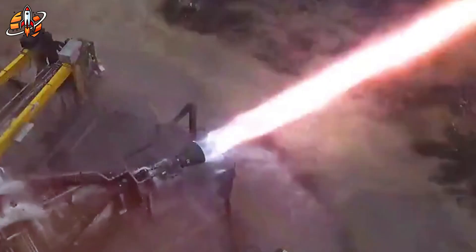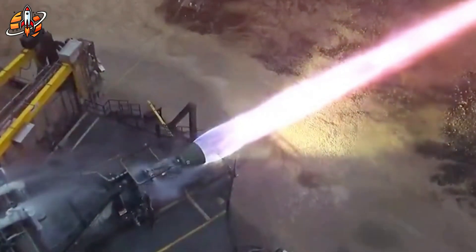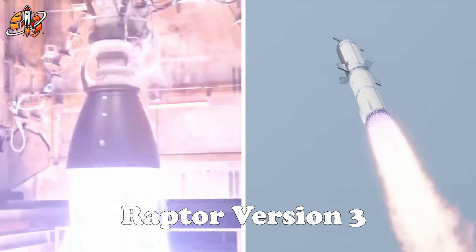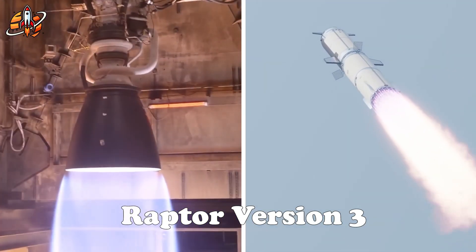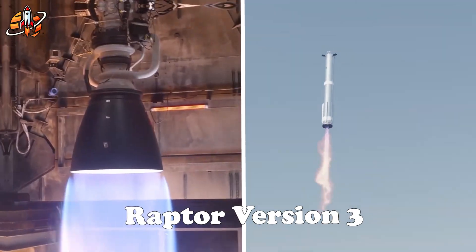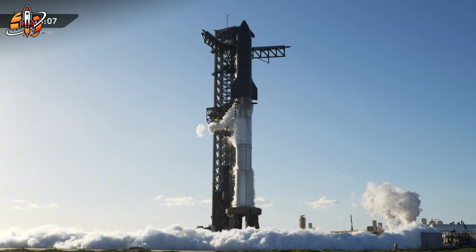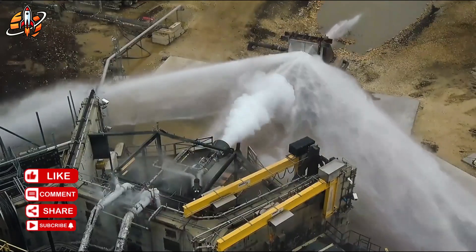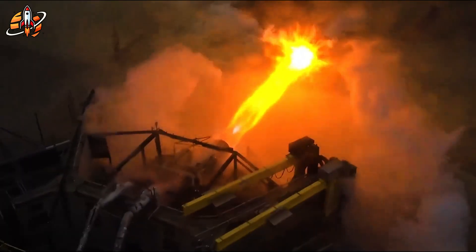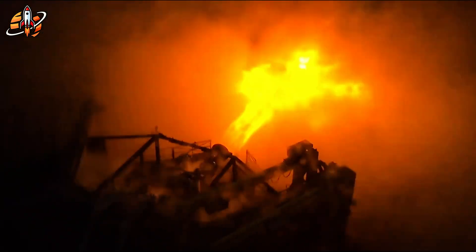After Flight 11, Elon Musk confirmed what many had suspected. SpaceX is retiring the Raptor 2 and moving to the next generation, Raptor 3. This engine isn't just more powerful — it's radically redesigned to be lighter, simpler, and tougher than anything before. Its performance during Flight 11 even caught NASA's attention, signaling a major leap in rocket engineering. So, what makes Raptor 3 such a breakthrough? Let's dive right in.